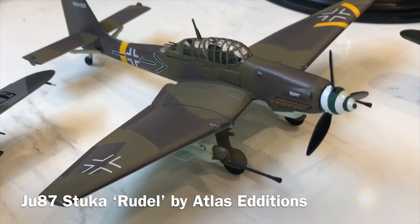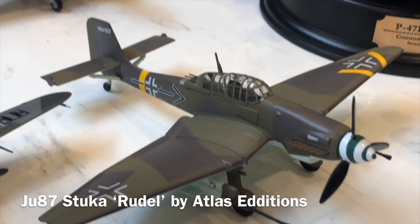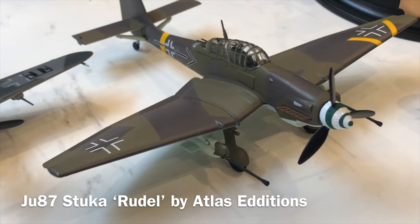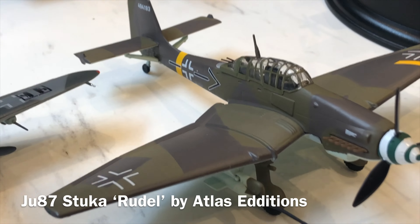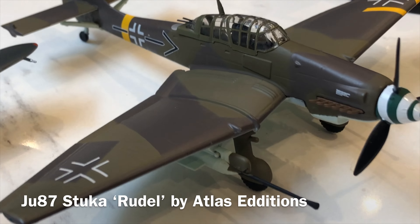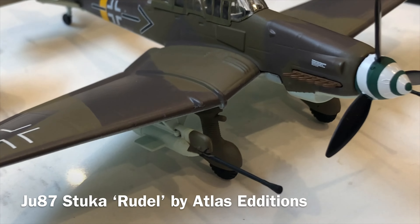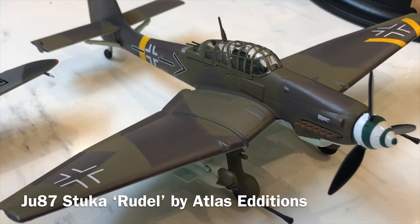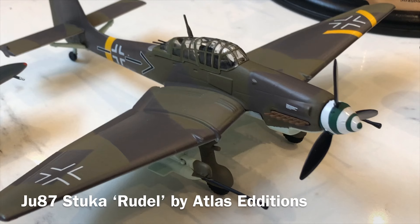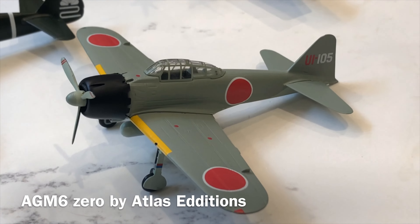Another acquisition was the new Atlas version — the old IXO mold — of the late-mark Stuka of Heinz-Ulrich Rudel in his tank-buster scheme. I've got the similar one from IXO, but this has a better finish: no heavy panel lines, nice paint and a crisp finish. Strangely it comes in the box with the wheels off, so you need to attach them — the only diecast I know that requires that. Not quite to Corgi standards, but a nice addition to the tank-buster Eastern Front shelf.